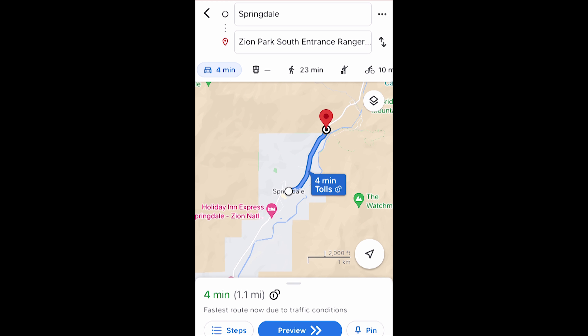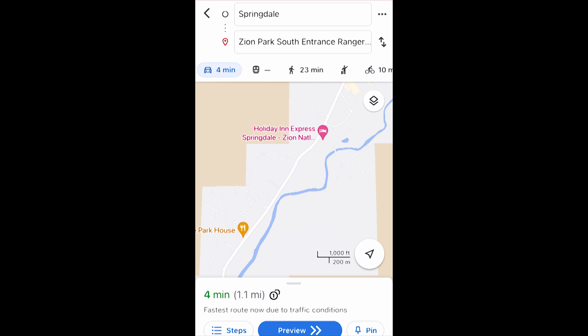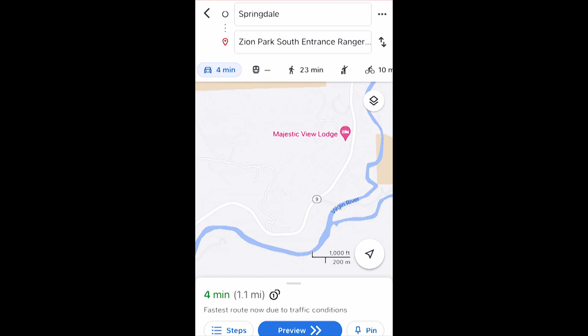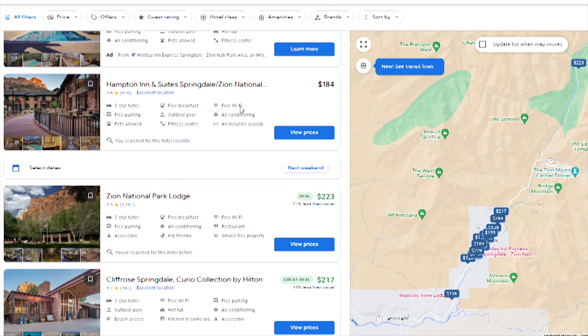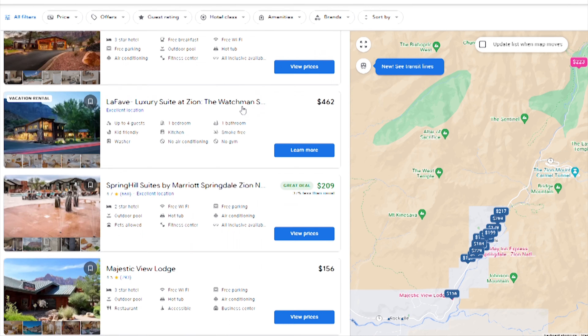The second option is Springdale, which is much closer to the entrance of the park. Depending on where you stay, it could take 10-15 minutes to drive there, or you can even walk to the entrance. The prices here at the time of this recording generally range in the high $100 to mid $200 per night.